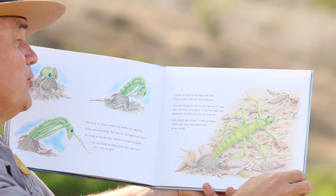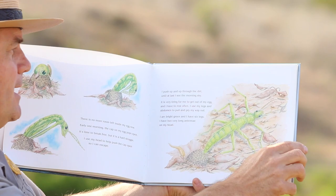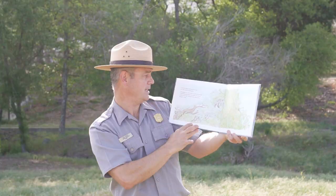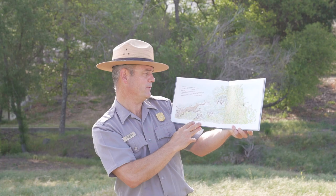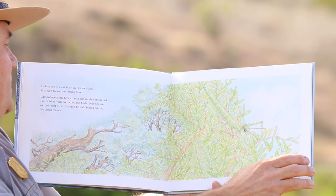I am bright green and I have six legs. I have two very long antennae on my head. I climb the nearest bush as fast as I can. It is hard to see me resting here. Camouflage is my best chance for surviving in the wild. I must hide from predators like birds — they see me as their next meal. I should be safe hiding among the green leaves.